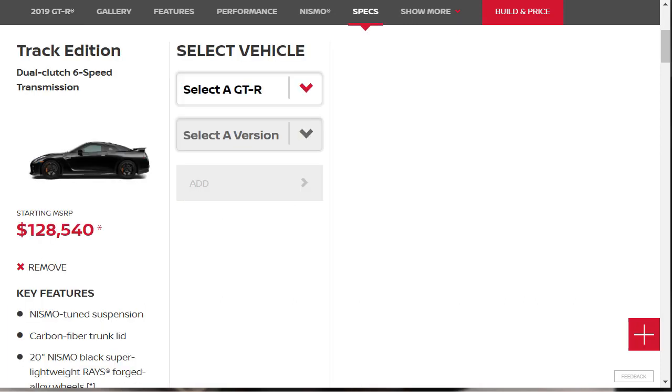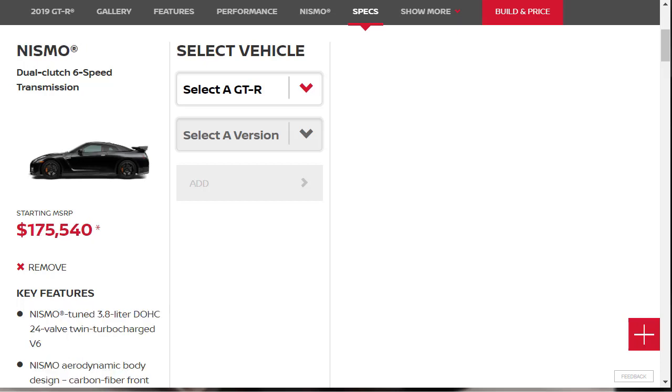The Nissan GT-R Track Edition, which has an MSRP of $128,540, is similar to the Premium but receives the Nismo suspension, chassis, and interior upgrades. Finally, the Limited Production Nissan GT-R Nismo, with a starting price of $175,540, comes with a stiffer body structure, a front fascia with more cooling area and downforce, side skirts and rear wing, Recaro seats, lightweight forged alloy wheels, a more aggressive suspension calibration, and an uprated version of the V6 engine good for 600 horsepower and 481 pound-feet of torque.